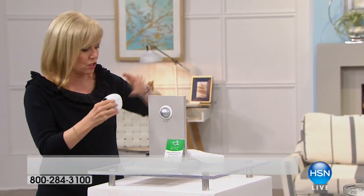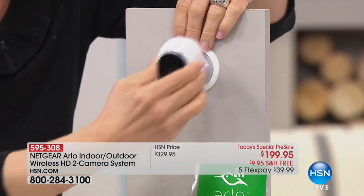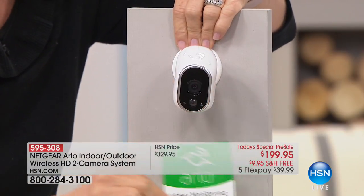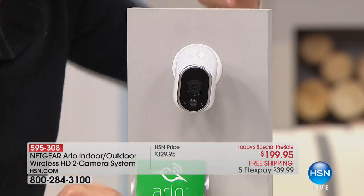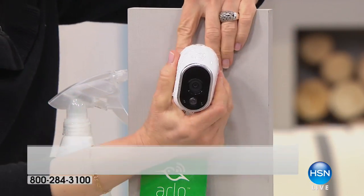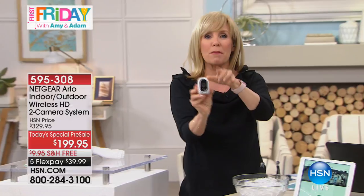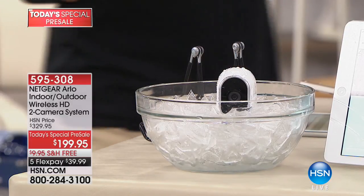Your biggest decision is where to put it. It's indoor/outdoor, so you can place it outside or inside. There's just one screw, and then it has a magnetic mount you can angle up, down, left, or right. It comes with a sticker you can put by the door to deter bad guys. It's completely weatherproof — rainproof, completely sealed, and your batteries are inside.